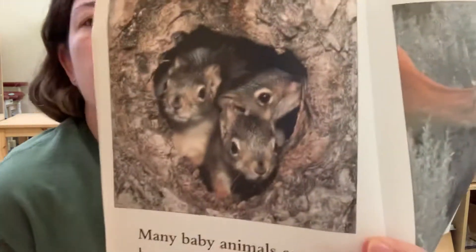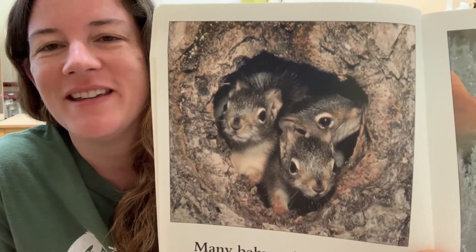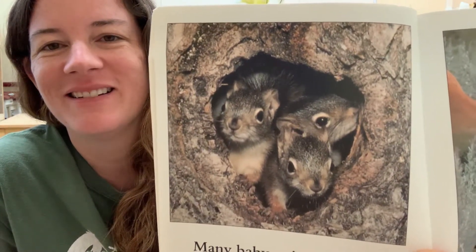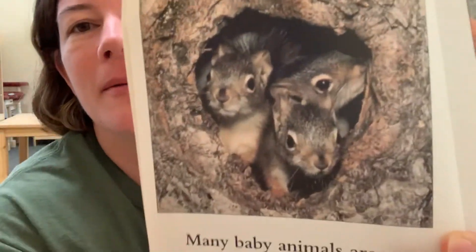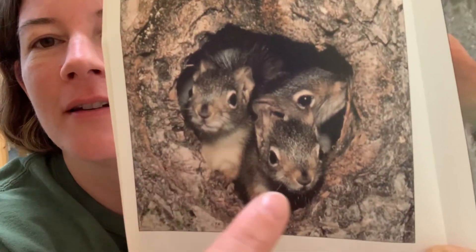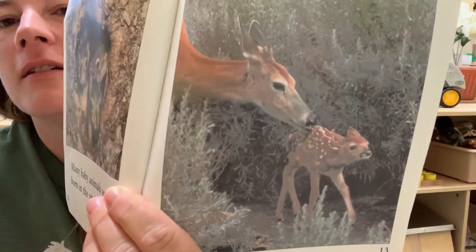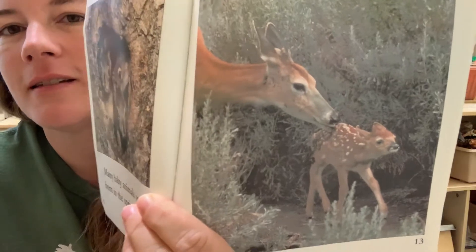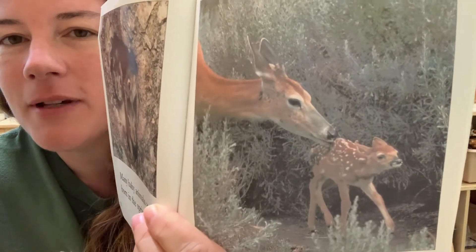Many baby animals are born in the spring. What animal is that, peeking out of the tree? Squirrels! Let's count how many babies there are. One, two, three. And then what animal is that? A deer. A baby fawn.